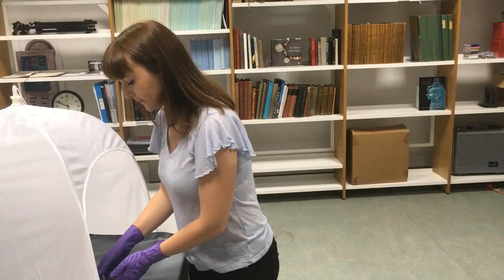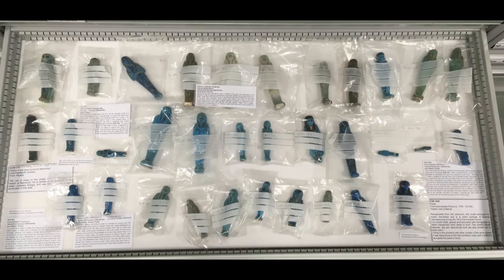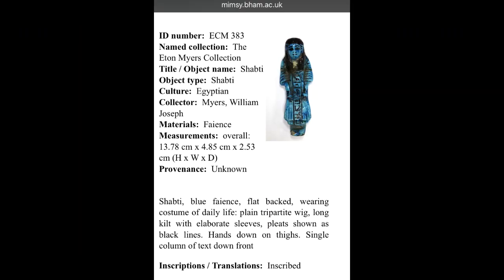This is a long-standing research interest and passion of mine, something which would greatly benefit my PhD but would also be relevant to my museum background and my professional life at the moment. I'm currently digitising part of the Eaton Myers collection held at the University, and this process has further demonstrated how important it is to not rely solely on photographs.